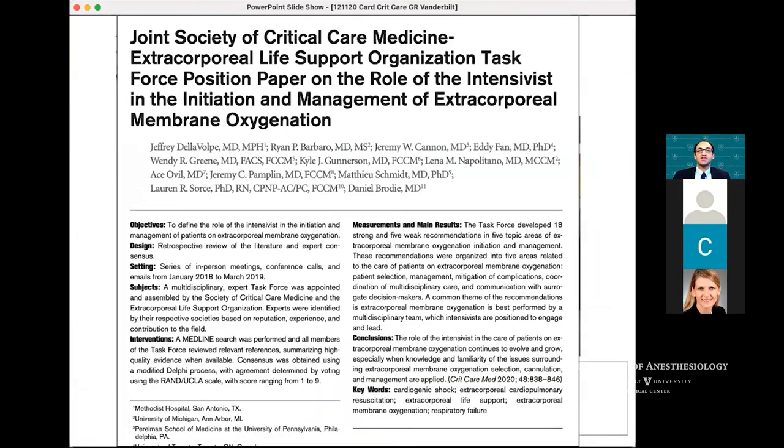If you're interested in the role of the intensivist within ECMO — both initiation and management — it's certainly worth reading the paper by Dan Brody in New York, where as part of a position paper he talks about the role of the intensivist. This was published through the SCCM.